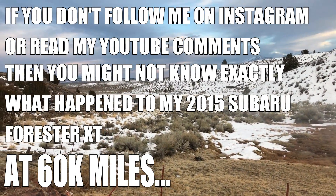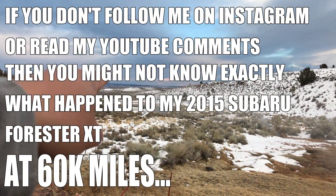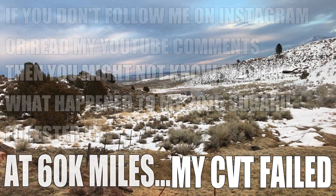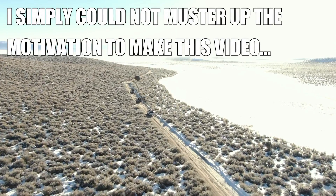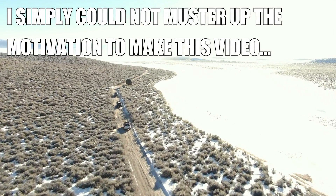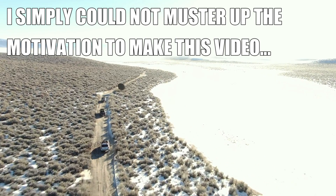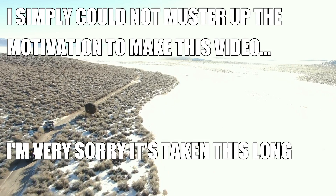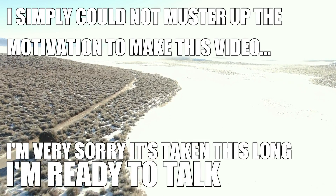I did not intend to go this long without releasing a video about my CVT failing. I simply could not muster up the motivation to create this video, as you could imagine. So I'm very sorry it's taken this long, but here I am and I'm ready to talk.